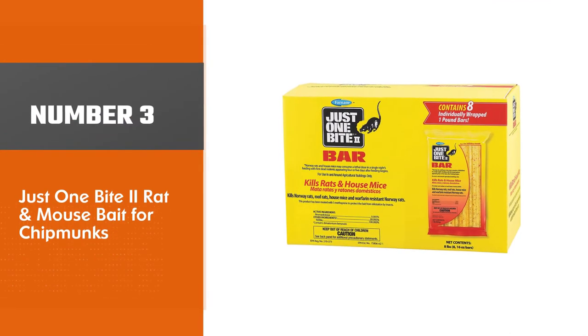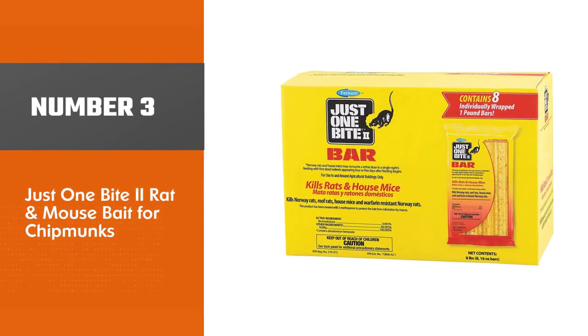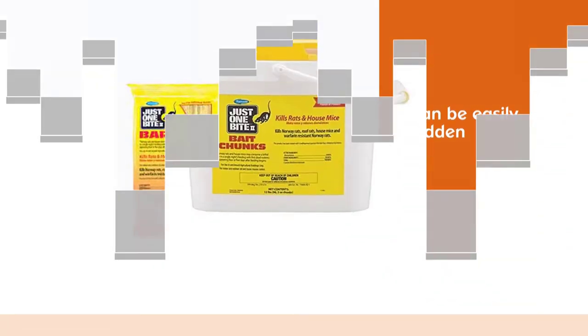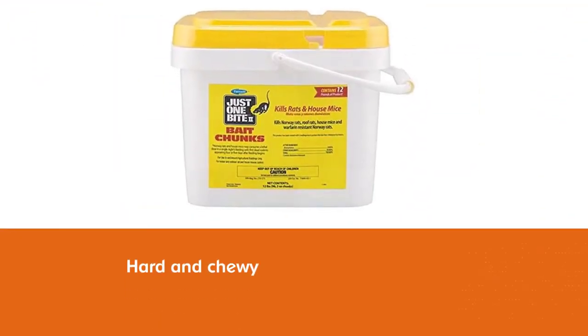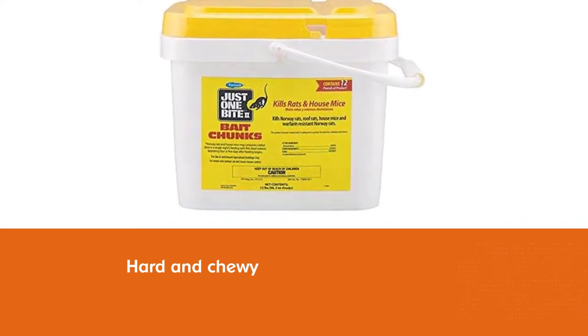Number 3. Just One Bite rat and mouse bait for chipmunks. This bait bar is easily camouflaged on the ground, so chipmunks will more than likely see it and want a piece. It can be easily hidden within bushes or leaves. It is hard and chewy, and ideal for chipmunks' teeth.